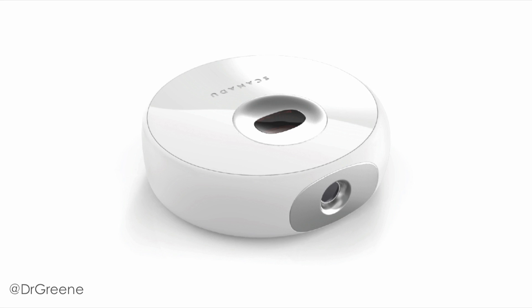So this is the device — this is the Scanadu Scout. It's an investigational device, this is the first edition, and that little device measures your vital signs in seconds. It sends the data to your smartphone via Bluetooth. It does blood pressure, cuffless, temperature, SpO2, and heart rate.